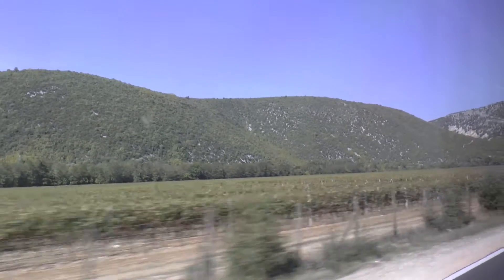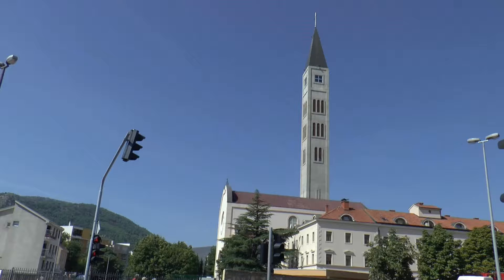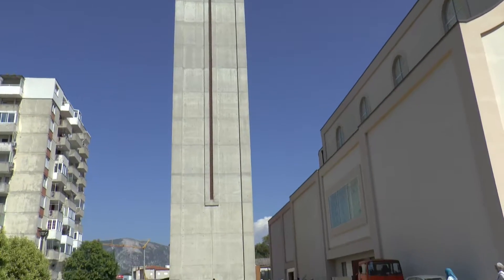Leaving Počitelj, we travelled 30 kilometres north to Mostar. We arrived in the modern part of the city near the Peace Tower. At 352 feet, it's the tallest structure in Mostar and was completed in 2000.